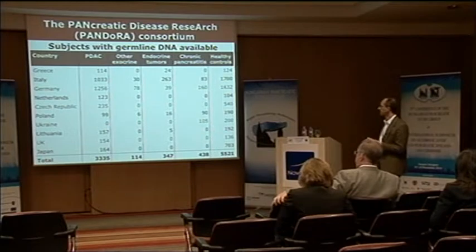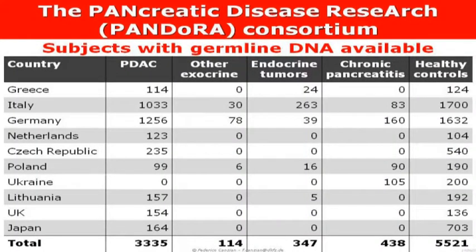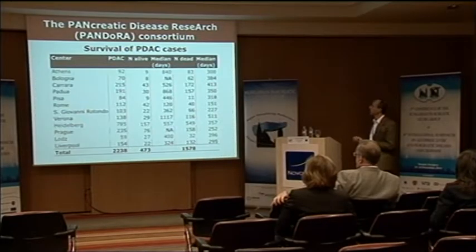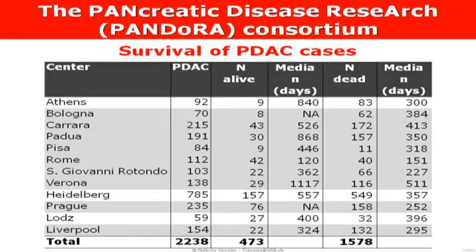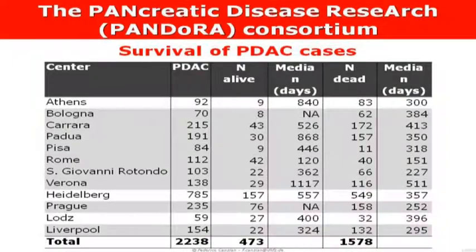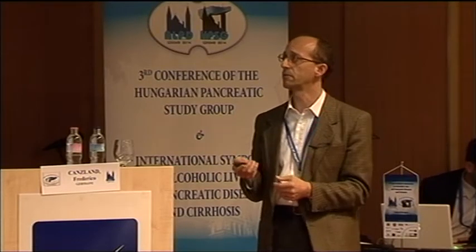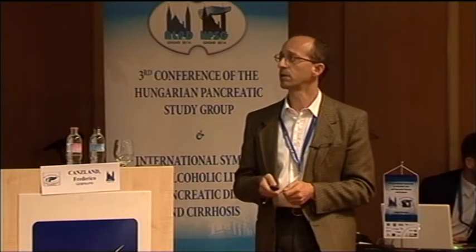We have much smaller numbers of other exocrine tumors — with those numbers we can't do much, but we keep accumulating them. More recently we are also trying to collect samples from patients with neuroendocrine tumors, which are rare but have hardly anything in the literature about genetics. We also collected samples from chronic pancreatitis patients, since chronic pancreatitis is such an important risk factor for pancreatic cancer. We have also been trying to collect clinical data and survival information.